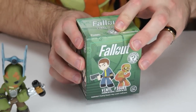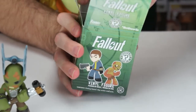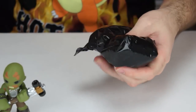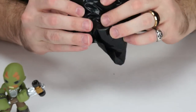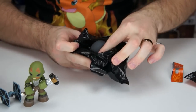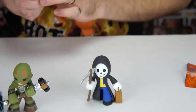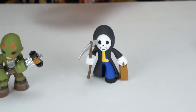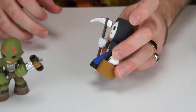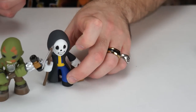Now opening the second Fallout mystery mini. This one doesn't feel like the same weight as the other one — looks big. Oh, we got the Grim Reaper! That's awesome, that's what I wanted! I really like this one. I love his big size and the suitcase detail — it's like he's saying 'you know what, I'm just gonna travel on my way.' That is really cool.